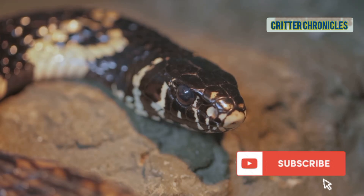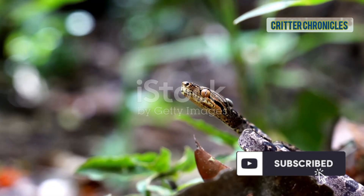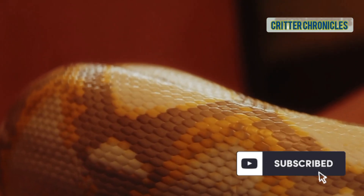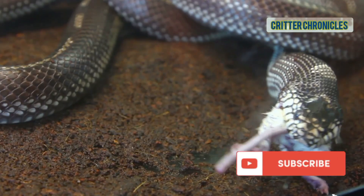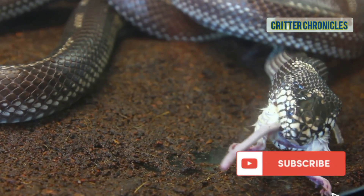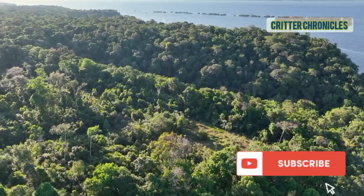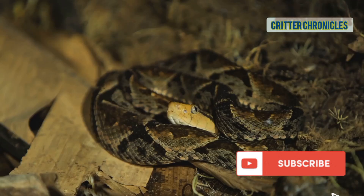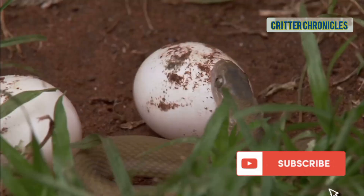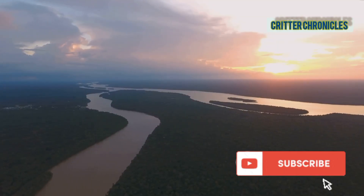That's 30 of the Amazon's most incredible snakes. From the colossal green anaconda to the tiny dwarf boa, each is a marvel of evolution. These animals aren't monsters — they're vital predators, crucial for a healthy ecosystem. By understanding and respecting them, we take the first step to protecting them. The Amazon faces big challenges, and it's up to us to be their voice. Every snake, from the deadliest viper to the harmless egg-eater, deserves a place here. Stay wild, and let me know your favorite snake in the comments below.